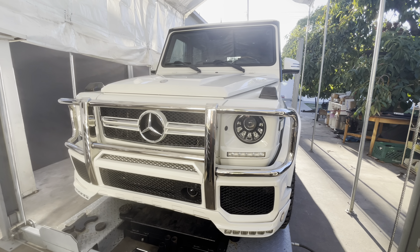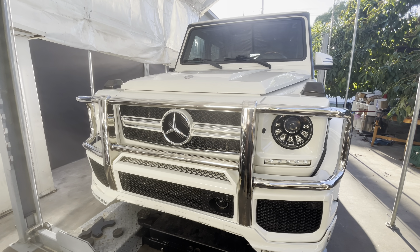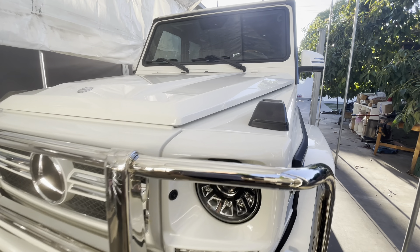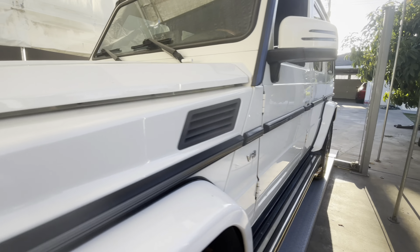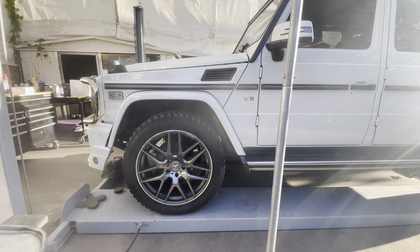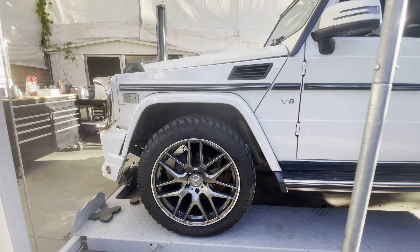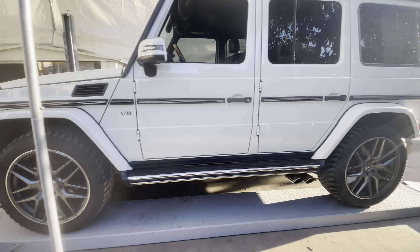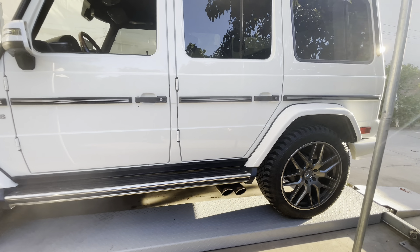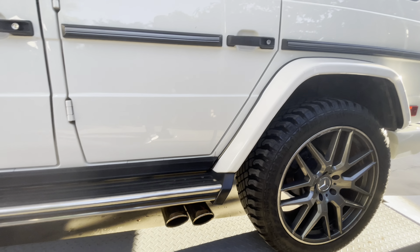Hello everyone, this is Arthur again. Today we're going to take a look at this 2010 Mercedes G550. It's white with black interior, has 113,000 miles, and it has these AMG-style 22-inch wheels with Atturo all-terrain tires, 305/45/22. Looks very aggressive. It does have SS extensions on the fenders.